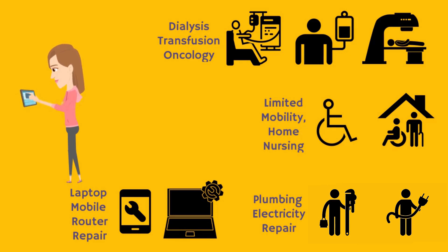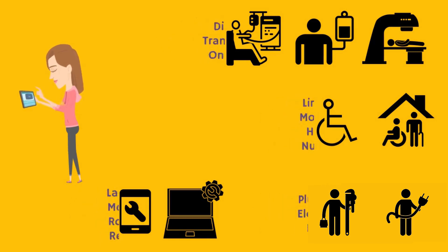Ram Setu app is designed to support this unmet need of citizens who have special needs due to health or other emergencies unrelated to the pandemic. Let's see a video of the Ram Setu app.